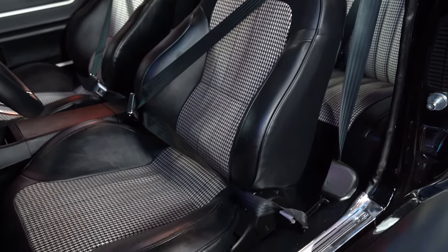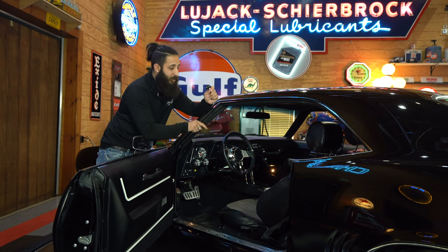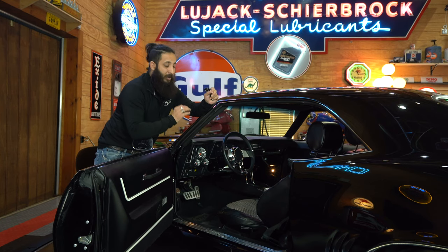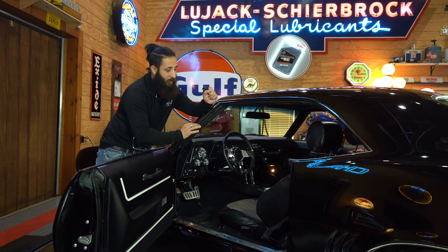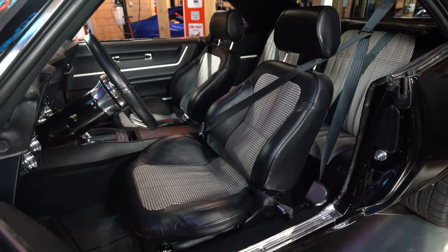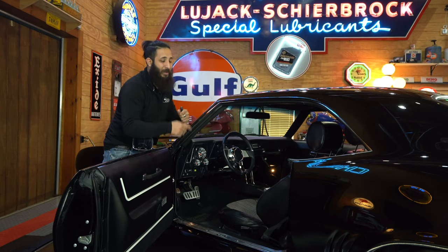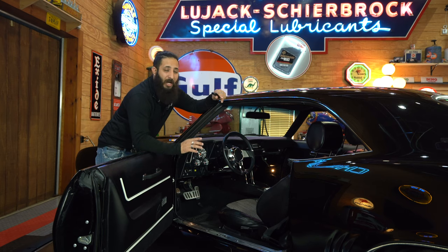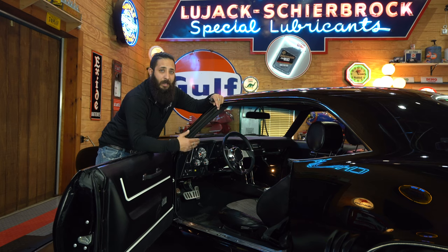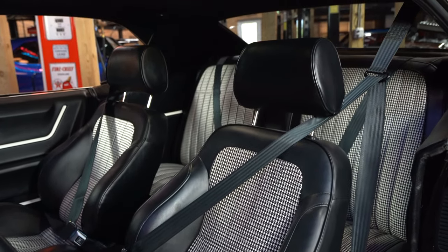No matter your size — big guy, small guy, tall guy, short guy — this vehicle's ProCar rally seat will hug you no matter your size. As soon as you get into this vehicle, it's like somebody coming around and giving you a big hug. And holding you in front and rear as well — three-point seat belts, just for a little bit of safety. So if you've got the kids or your friends hanging out, the person in the back also has a three-point seat belt.